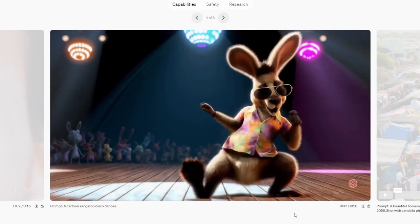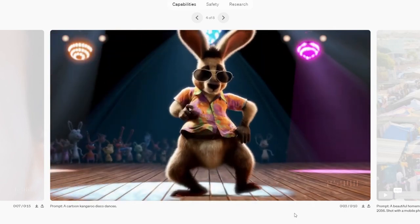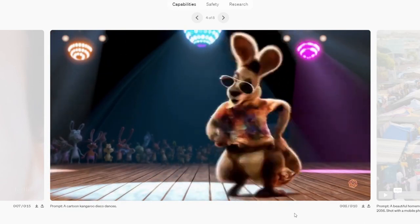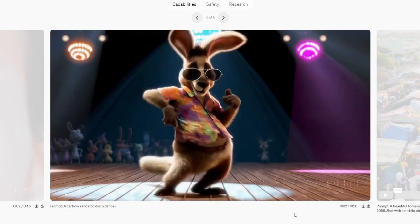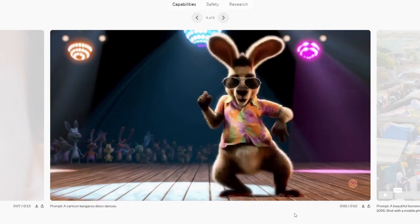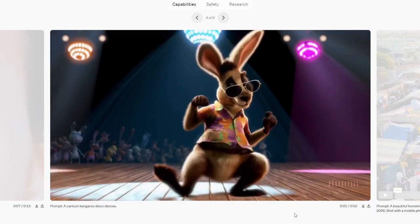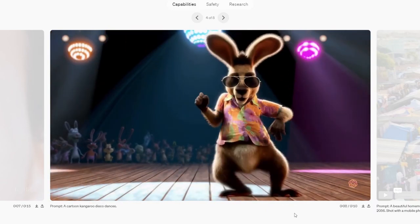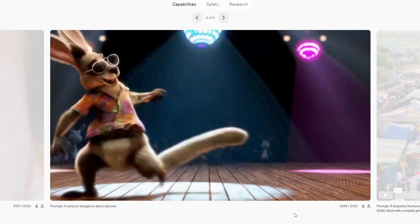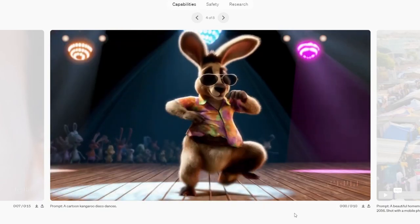It does seem to have some kind of understanding of how a 3D cartoon kangaroo might be doing a silly dance — it reminds me of what you'd expect if someone's job was to make a silly 3D kangaroo do a dance. It feels like it successfully grabbed the animation style it needed to. That said, I'm not a fan of the style.